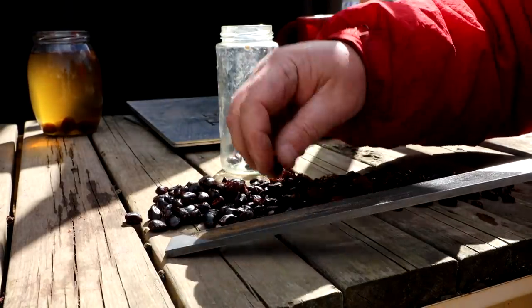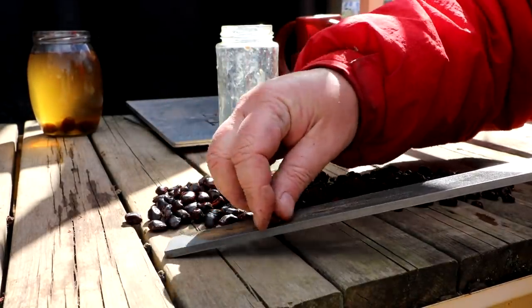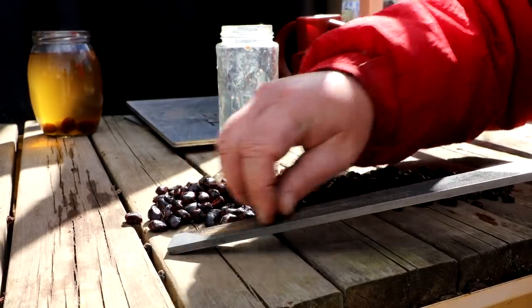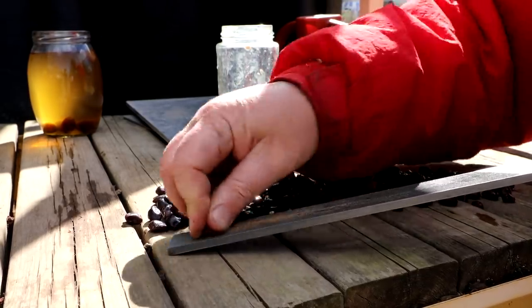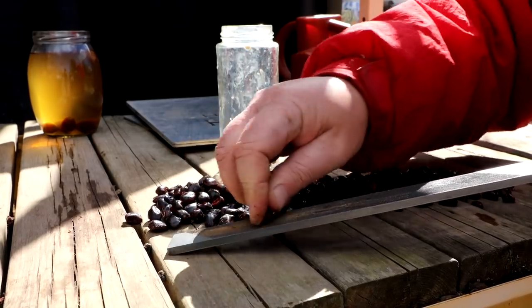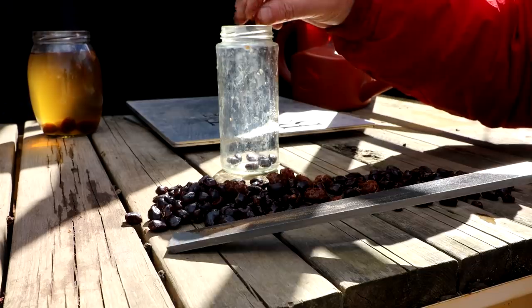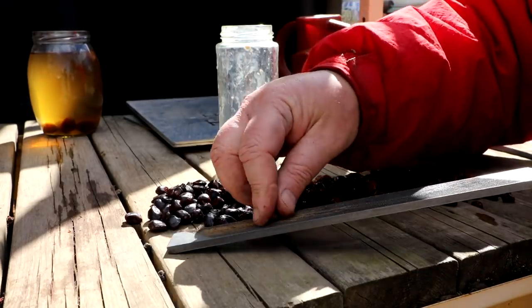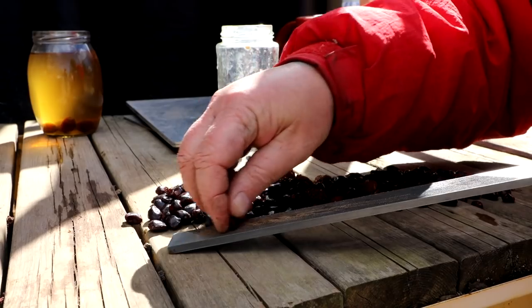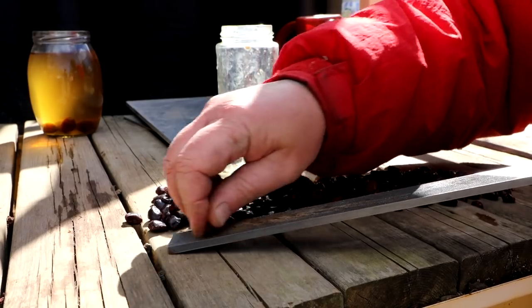Often seeds have evolved to be digested by an animal — they go through the digestive system and the acids eat away at the seed coating. That's how they get dispersed for germination — they come out in the animal's waste and have a nice pile of compost to grow in. So monkeys would probably eat these tamarind seeds.